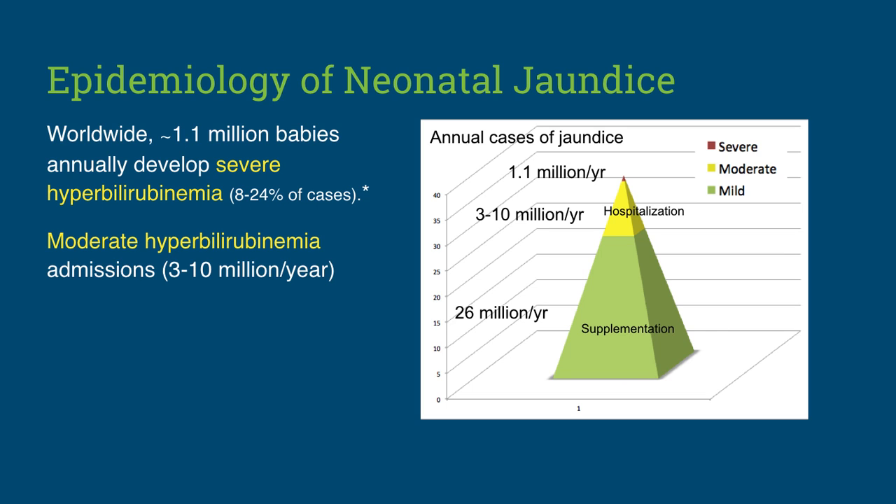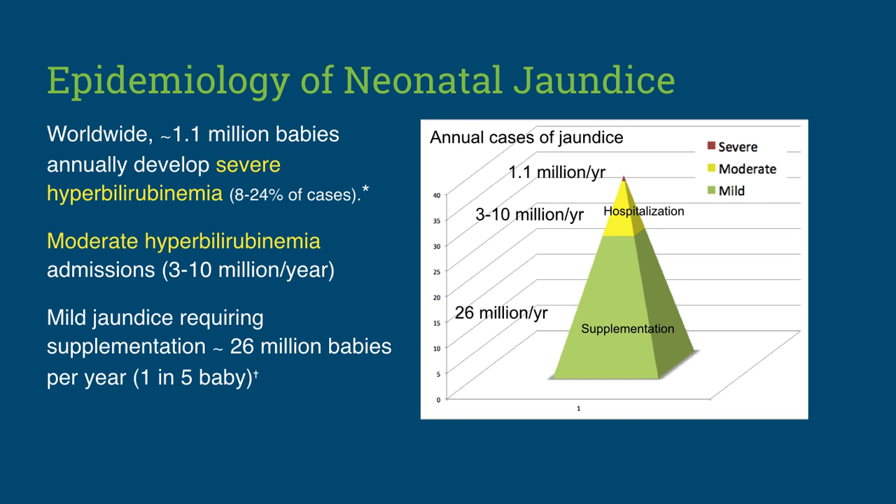This means that roughly 3–10 million babies are hospitalized annually for moderate hyperbilirubinemia to prevent or limit brain injury. It has been found that among healthy, motivated, exclusively breastfeeding mothers given excellent breastfeeding support, 22% will develop delayed copious milk production, or lactogenesis 2, which can cause a child to become underfed and excessively jaundiced. This represents an additional 26 million babies that require supplementation just on the basis of maternal milk supply. Therefore, despite widespread claims that insufficient breast milk is rare, insufficient milk in the first days of life is quite common, and so are the complications it causes breastfed newborns.